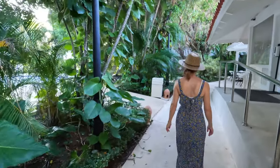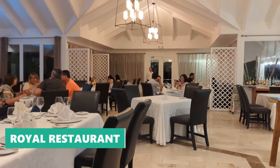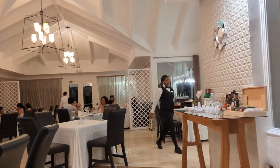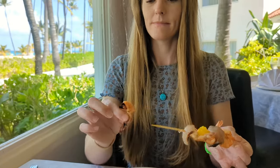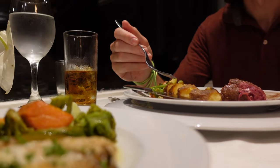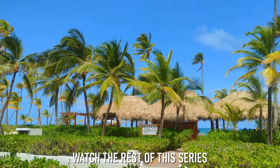Now that you've seen the royal suite and the royal pool, it's time to visit the royal restaurant where royal level guests can dine for breakfast, lunch, and dinner. We don't want to give away the whole royal dining experience just yet, but we will say that we may have eaten here for every breakfast and lunch if we weren't filming this tour — after all, how can you pass up a meal with an insanely beautiful view like this?